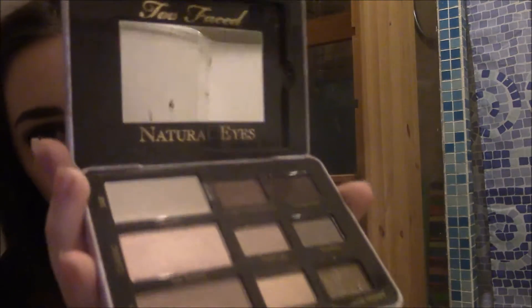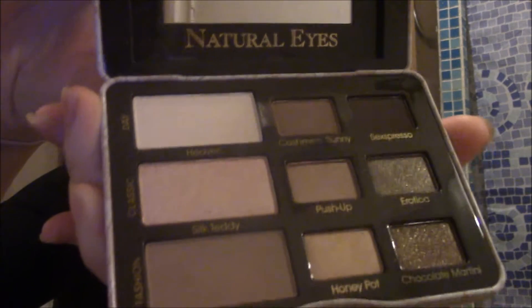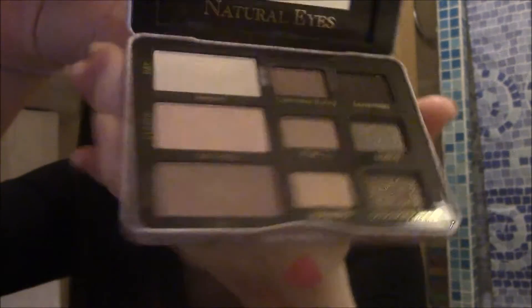Let me show you the eyeshadow palettes. The first one I got is a Too Faced Natural Eyes palette. All of the colours are just gorgeous — it's beautiful. There are just so many different looks you can do with this, and it did actually come with a little booklet of different looks to try with it, which I'll probably use. I particularly like the Chocolate Martini shade, which is the coppery gold at the bottom — it's beautiful. I also like the white shade called Heaven, and Erotica is quite nice too. This is just a gorgeous palette and I'm so happy I have it.